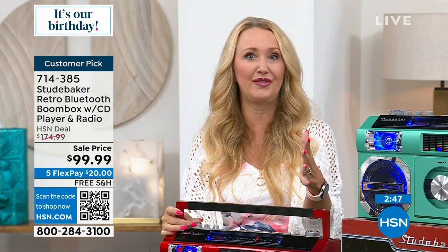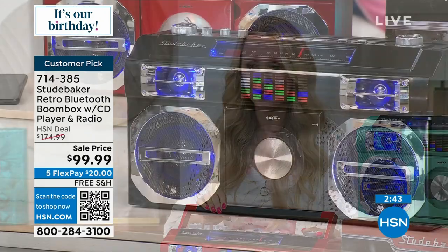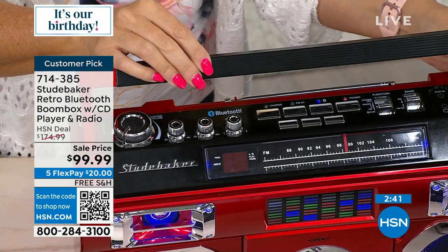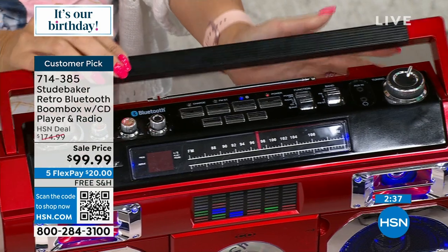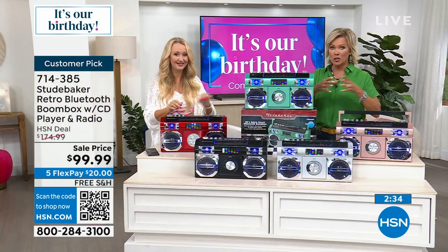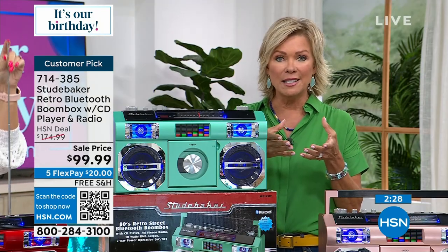This will take you back, especially if you have music on disc you want to pop in. Any of your FM radio stations as well, with that analog tuning dial on the top. Last call on red, by the way. Think about all the playlists we used to make and put on discs — we used to give them to Tristan's teachers every holiday season, personalized playlists.